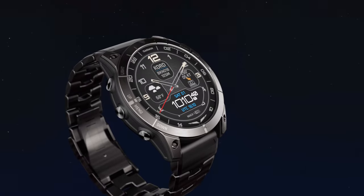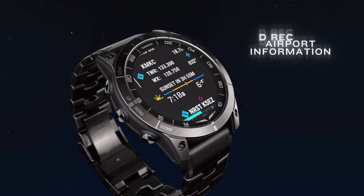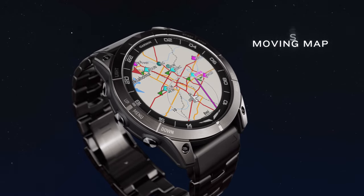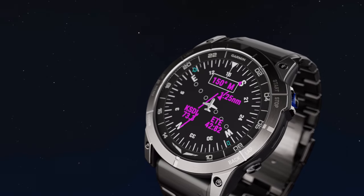In the air, D2 Mach 1 Pro utilizes a built-in worldwide aeronautical database to give you airport information and direct-to navigation, including a moving map and HSI. These tools are always at hand, at the ready — no phone connection required.